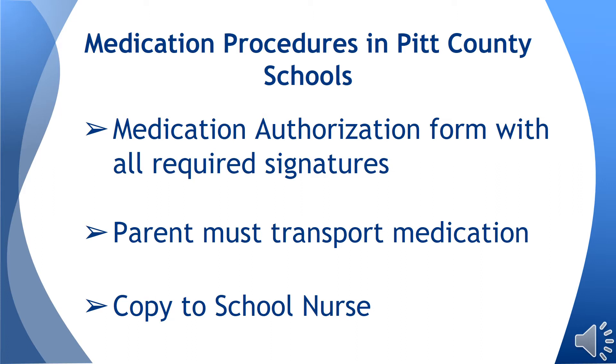Prescription and over-the-counter medication must be presented in their original container, labeled with the student's name, dosage, time that the medication is to be given, and route that the medication is to be given.